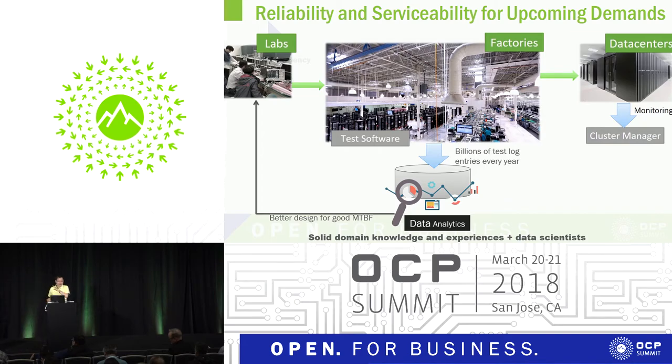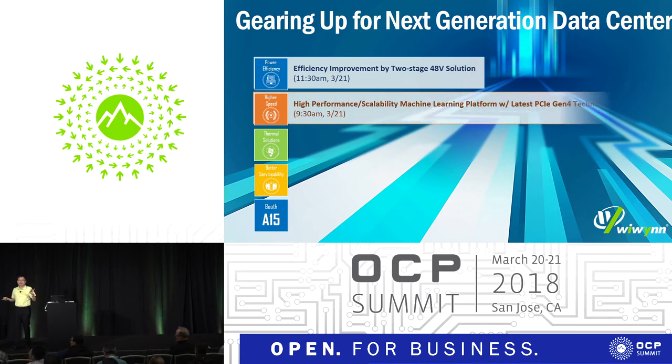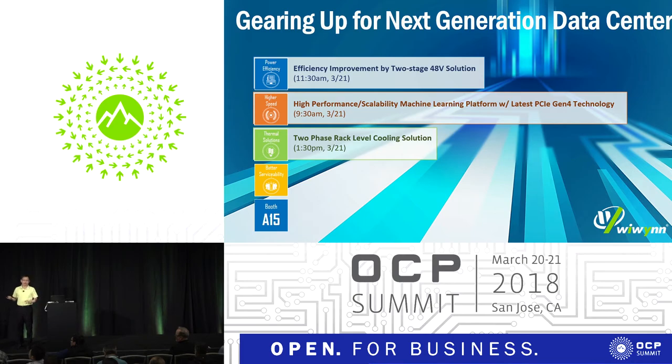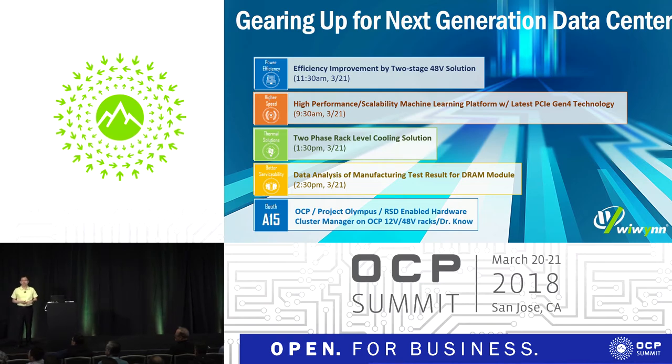These are all the areas we are working on and we will publish the data very soon. Tomorrow we have a session discussing part of the data we've analyzed to share with you. In summary, the four areas we are working on are: power efficiency, high speed, thermal, and serviceability and reliability. We have four work sessions tomorrow and welcome you to join. Our booth is A15, where we are showing 48-volt OCP product lines and our Dr. Nose nodes with PCIe Gen4 at the PCIe switch.